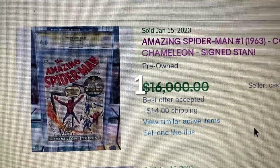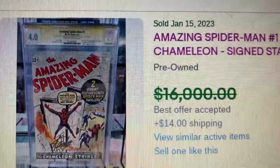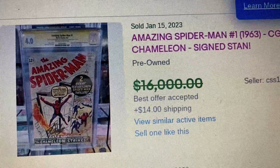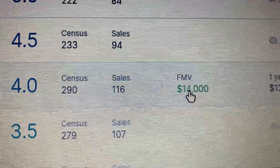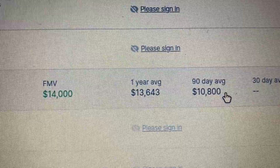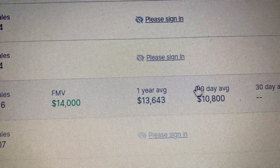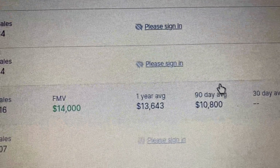Coming in at number 1 this week, we have Amazing Spider-Man issue 1, which came out in 1963, graded CGC 4.0 — a Signature Series yellow label signed by the creator. This one has an asking price of $16,000 but actually sold for $14,700. GoCollect suggests a fair market value of $14,000 for a blue label. The one that sold was a yellow label signature series. Based on the 9-day average, you're looking at almost $4,000 more just to get the signature, though if you use fair market value, it's about $700 more. The combo price is all trending down.